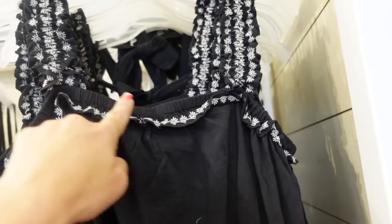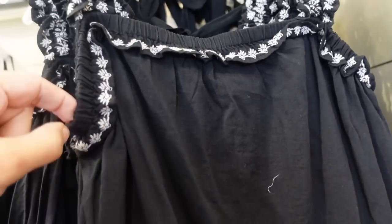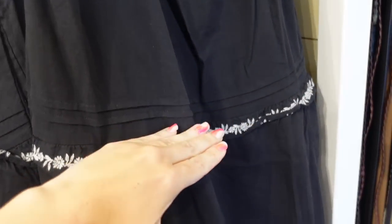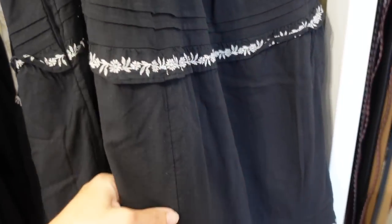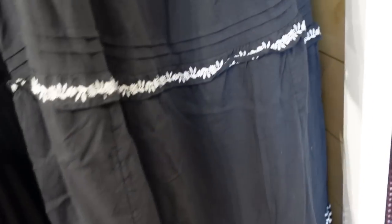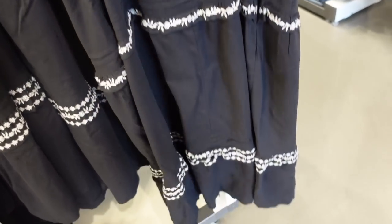There's this midi-length dress with a smocked strap and embroidered detail, square neckline with a little ruffle trim and embroidering. Relaxed fit through the middle, and then there's a flowy skirt with a tier and embroidering. The back is the same — really nice and relaxed.